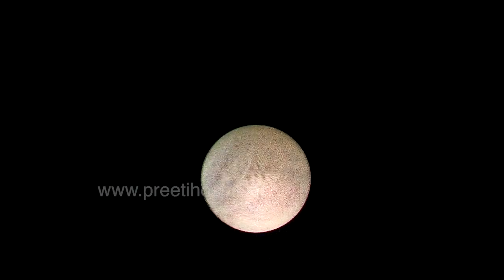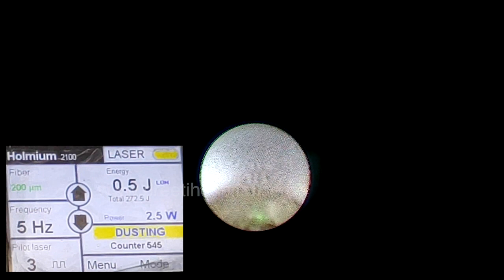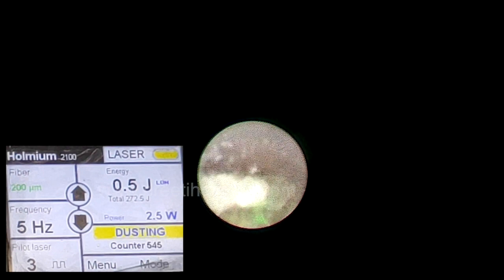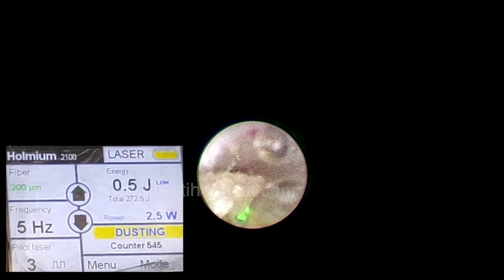We went to the right-sided ureter, where the ureteric orifice was nice and accommodative. A 4×6.5 ureteroscope — the smallest ureteroscope, a needle scope from Wolf — was used to pulverize the stone at its center with laser settings of only 2.5 watts. These low laser settings dissipate less heat, reducing chances of damage to the ureter.